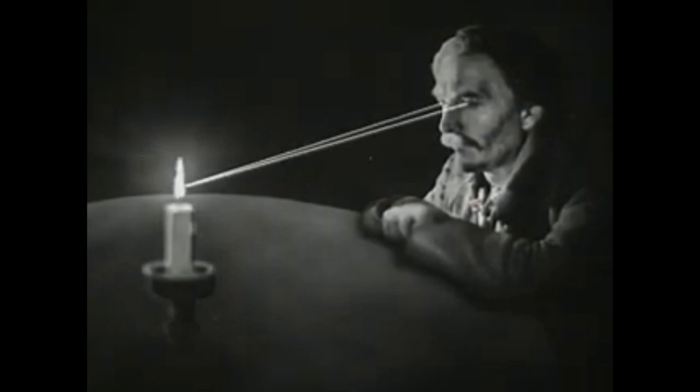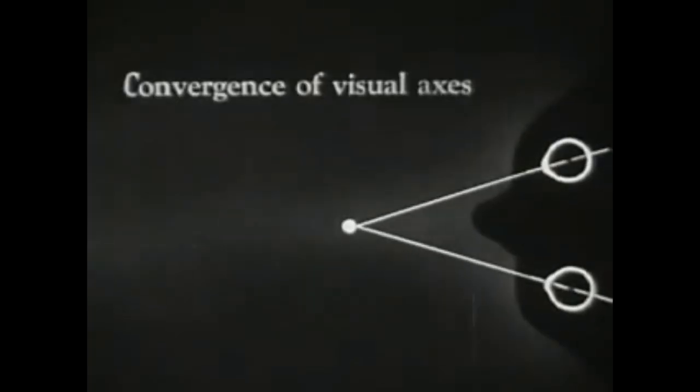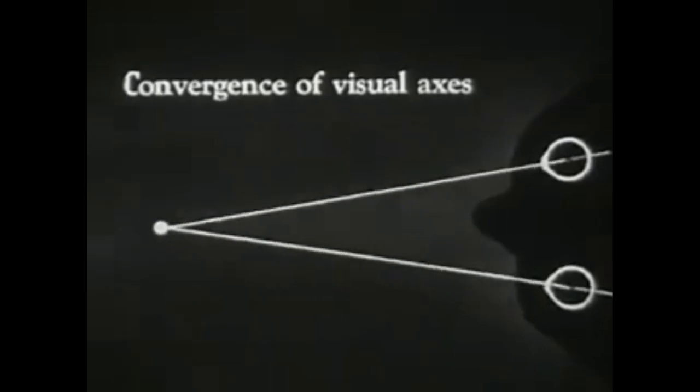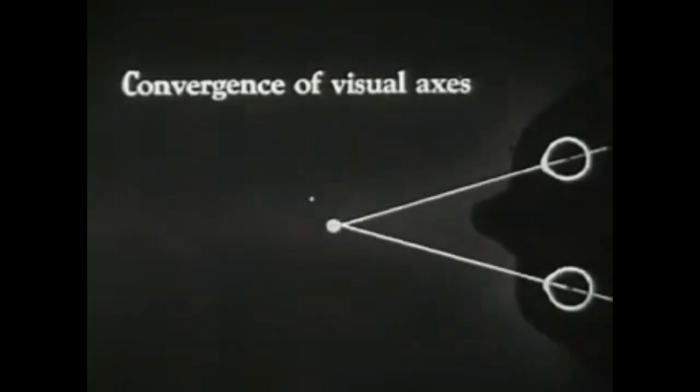It is also necessary that both our eyes be fixed upon the same point, in order that we may see an object clearly. Thus, as an object approaches us from a distance, our eyeballs turn accordingly. This movement is called the convergence of visual axes, and this action is shown here as the object approaches and recedes.